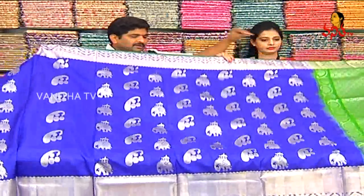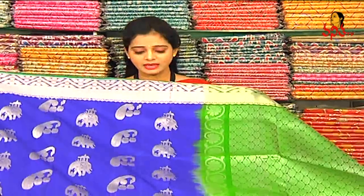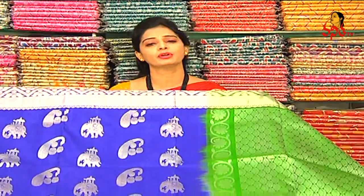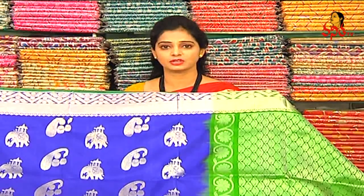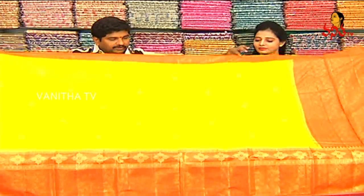Now in green color — in the grand bridal saree collection available at Vigneshwara Silks. This saree cost is only 10,080 rupees. 40 to 50% discount available — this is the last date, so don't miss it. Visit Vigneshwara Silks soon. Three showrooms: one near ESI Hospital, Model Colony; one at Kukatpally KPHB main road; and one at LB Nagar near Kottapeta main road.